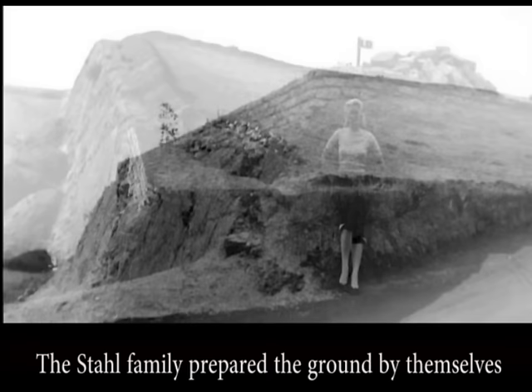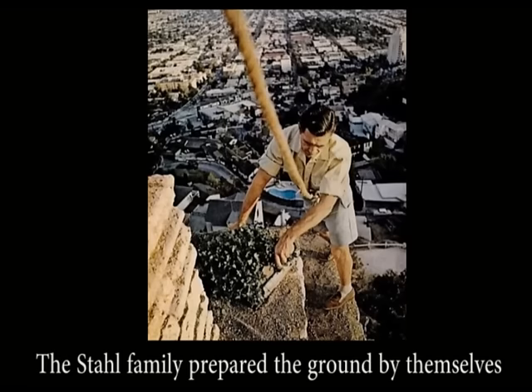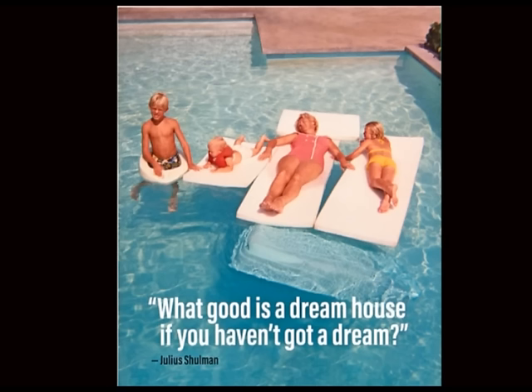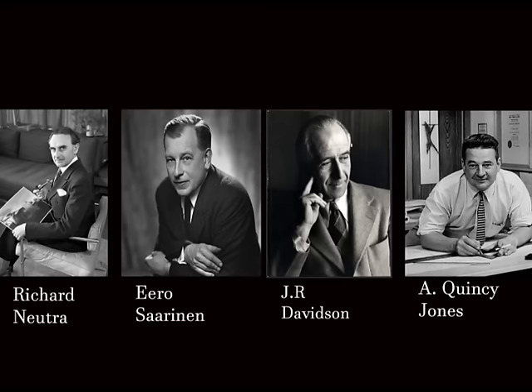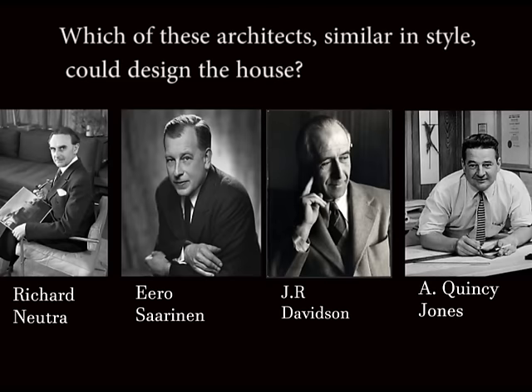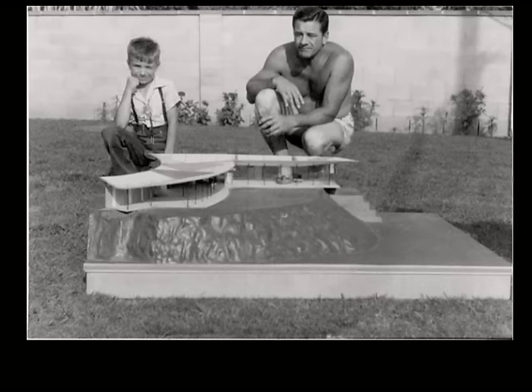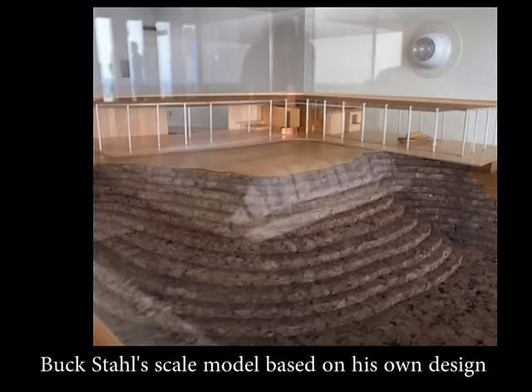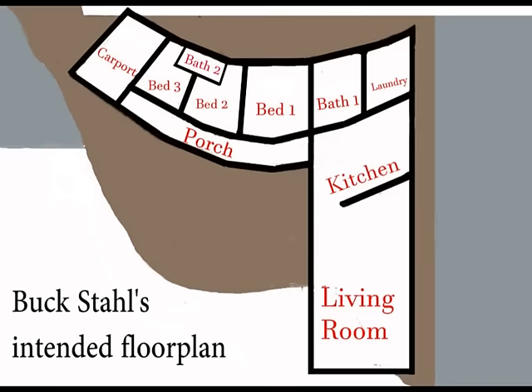The Stahl family used this time to make the otherwise impossible land suitable for construction. They equalized a part of the ground and with retaining walls they created a terrace-like structure to prevent landslides. In 1958 the mortgage was paid off and they had prepared the ground for building. They took a second mortgage to build the house, but still there was no design yet. Originally it was Buck Stahl's intention to design the house himself, and he had already made a scale model and drawings that turned out to be not much different from the apparent result. However, Stahl was not experienced enough to design a complete house by himself, and he approached several architects who all turned the job down, saying it was simply impossible to build for such a limited budget.